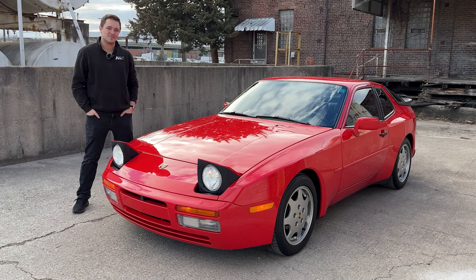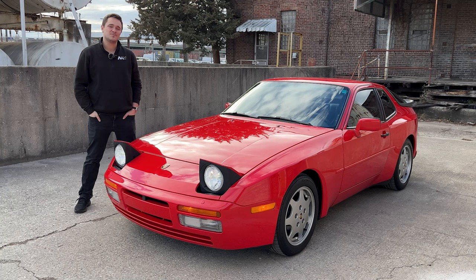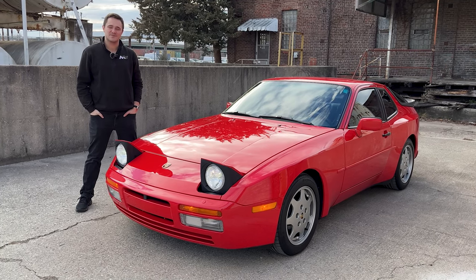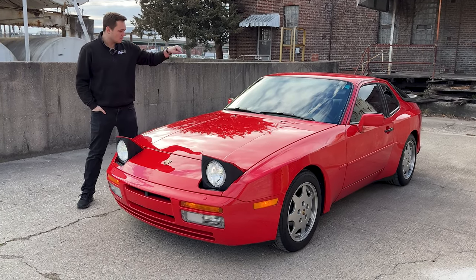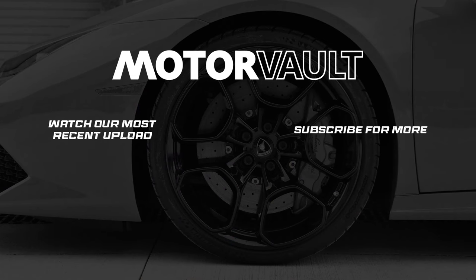Check out more content from MotorVault. Give us a like, follow, and subscribe on our YouTube page, and we will see you guys around for further videos with more cool stuff like the 944. We'll see you guys next time.